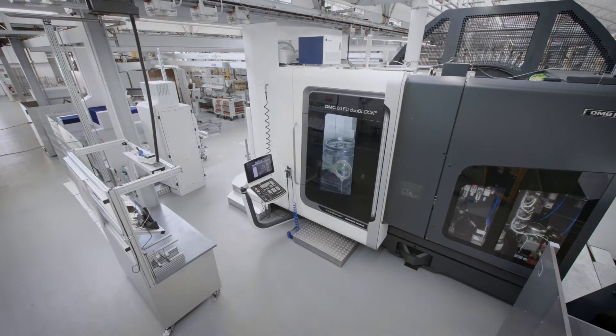The Machine Tool 4.0 that we have developed in cooperation with the machine tool manufacturer DMG Mori collects additional data during production to optimise productivity, quality and availability. It is the prototype of the machine on the Internet of Things.